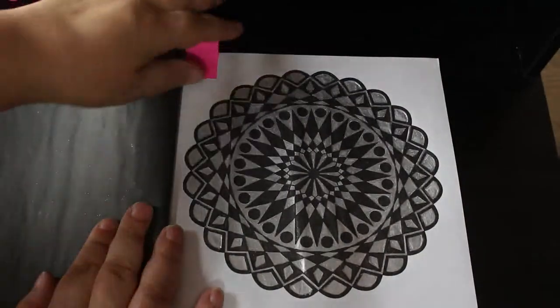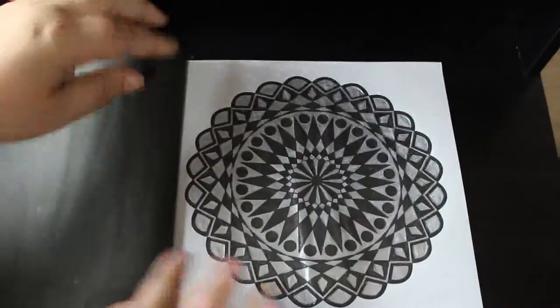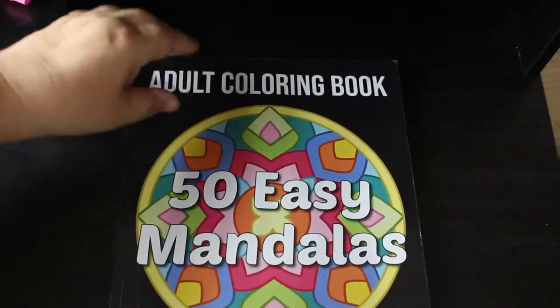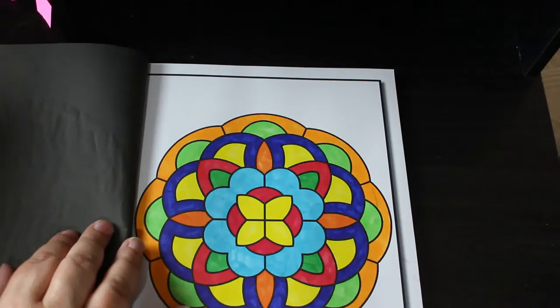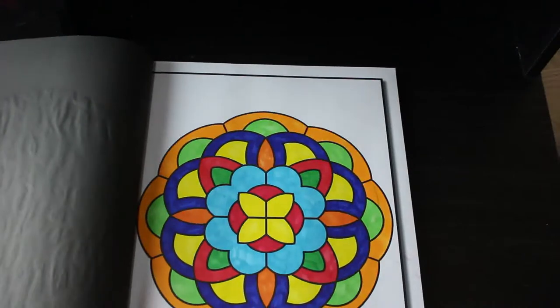And this one was just a black and silver one — all black and silver — and I just like the way it looks. So those are the three I did in that one. I'll probably do some more this month because I really like this book, it's easy to use. I did one in Jade Summers 50 Easy Mandalas and I can't remember what markers I used on this one. Probably the Amazon ones.